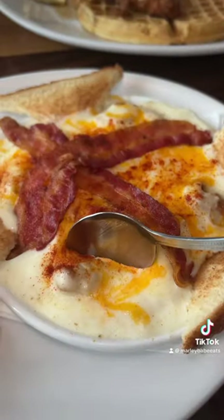My favorite item was the hot brown. It's an absolute must-see if you do like Chick-fil-A.